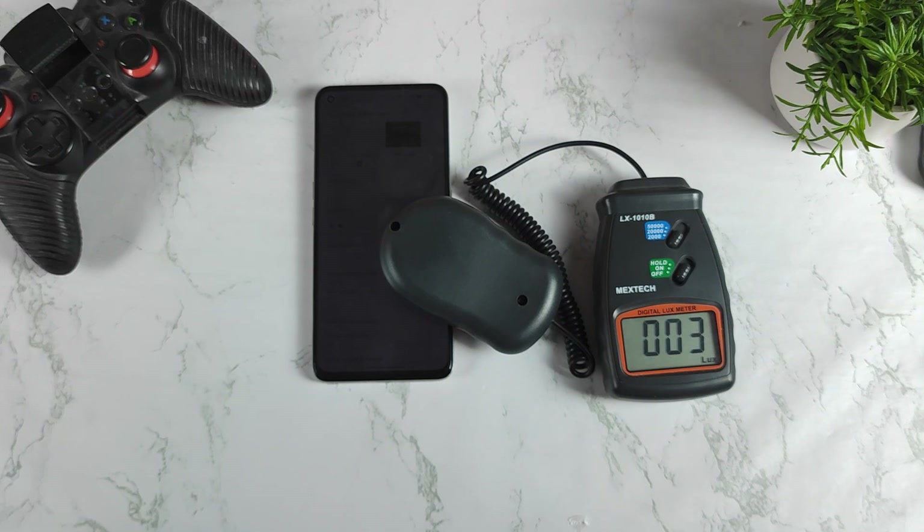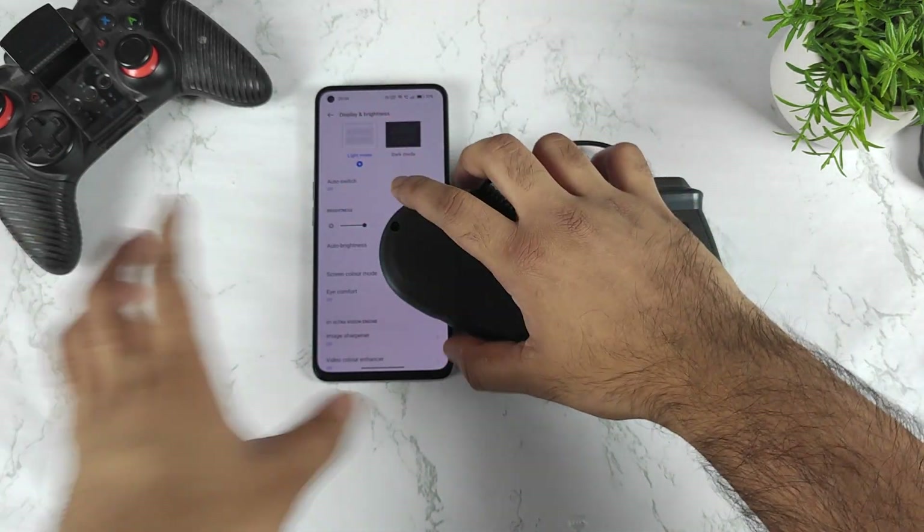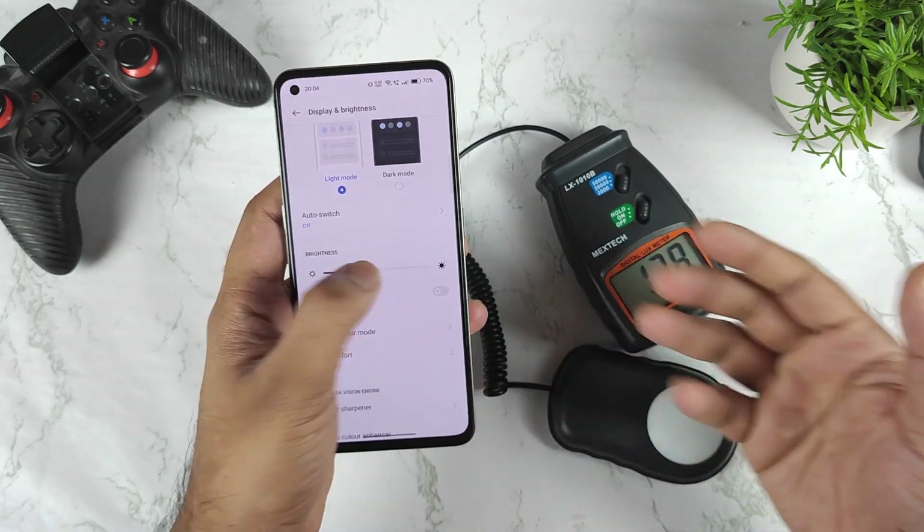Friends, thank you for watching this quick brightness test on the Realme GT2 device. See you in the next video — signing off, bye.